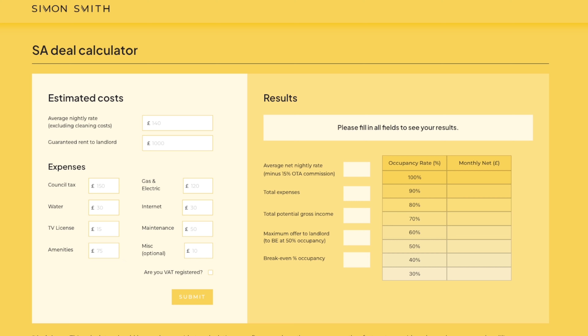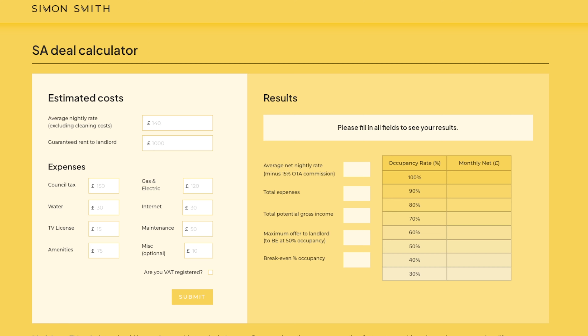Here's how it works. Top left you'll see the average nightly rate. To find this, you'd go on Airbnb and Booking.com and look at five-bed properties to benchmark what you could charge conservatively. In Southampton, for a five-bed, you're looking at at least £200 per night — note this excludes cleaning costs, which you add onto the guest. I enter: nightly rate £200, guaranteed rent to landlord £1,700, council tax £200, gas and electric £300, water £50, internet £30, TV licence £15, maintenance £50, amenities £75.